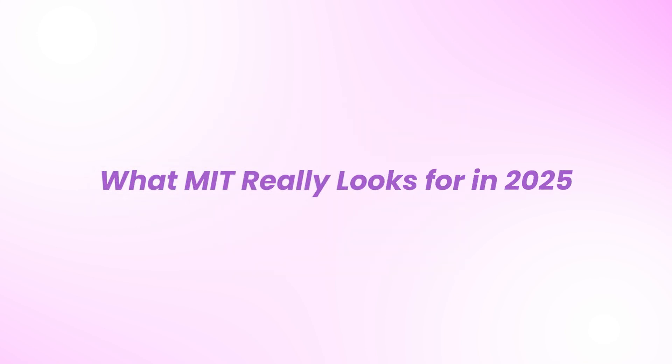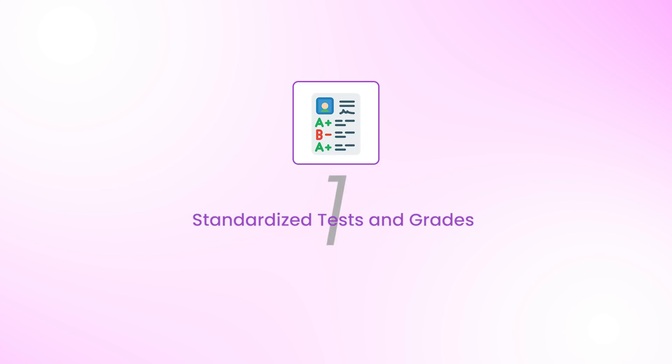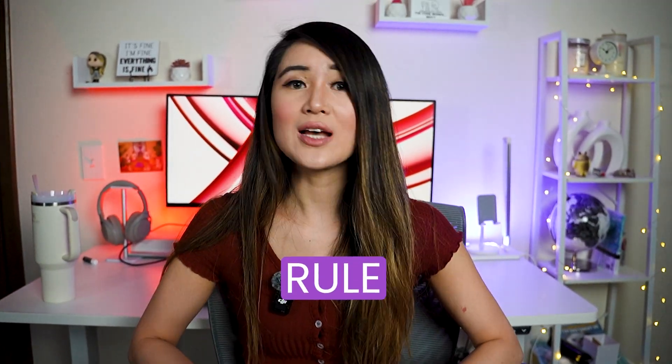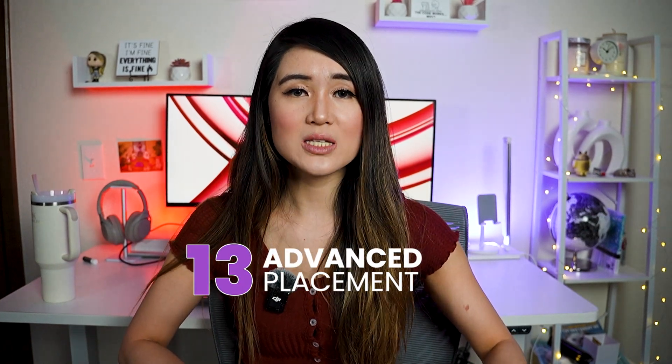Let's talk about what MIT is truly looking for in 2025. First, standardized tests and grades are important. Even though I did have classmates who didn't get the best grades or SAT scores in high school, I would say that this is the exception rather than the rule, as you can see from the middle 50% score range in this table. Personally, I was my high school's valedictorian, took 13 total AP classes — every single one we offered except AP French — earned all A's, and scored a 2380 on the SAT back when it was out of 2400.